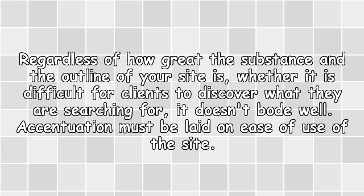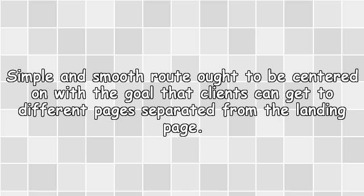Ease of Use: Regardless of how great the content and the design of your site is, if it is difficult for users to find what they are searching for, it doesn't make sense. Emphasis must be laid on ease of use of the site. Simple and smooth navigation ought to be focused on, so that users can get to different pages apart from the landing page.